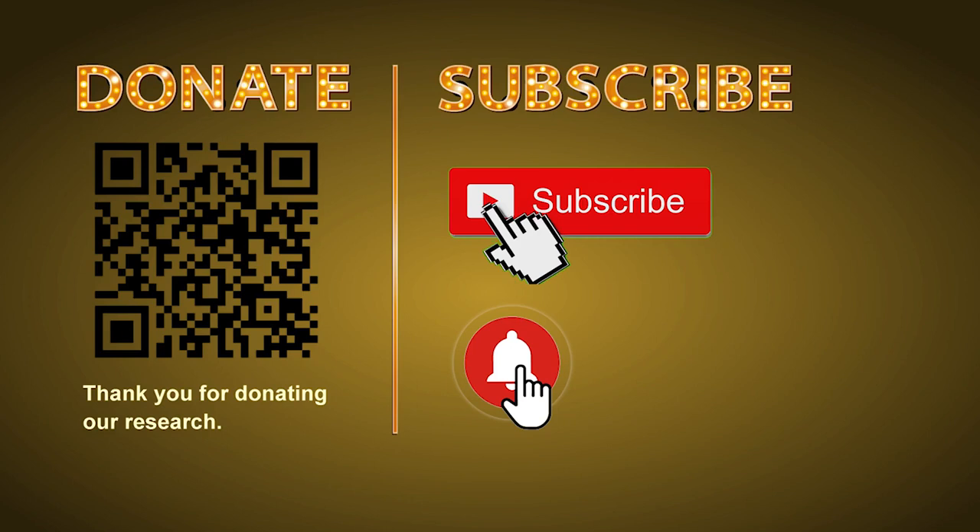Thank you for watching. Please share your numbers and hitting performance in the comments below, and like, share, and subscribe to our channel if you like it. Thank you, bye bye!